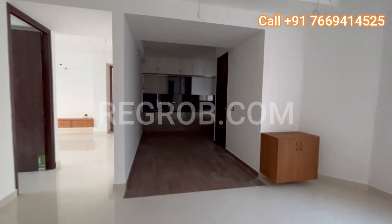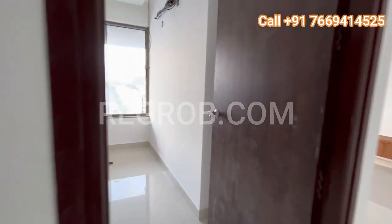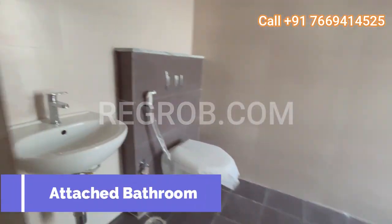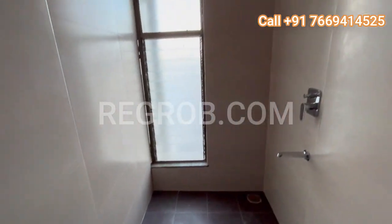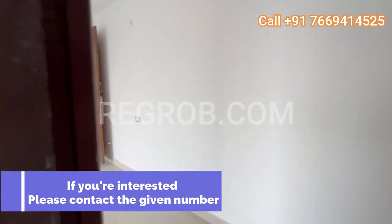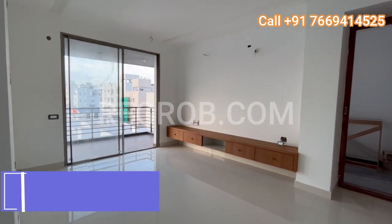Now let's explore the last bedroom — but certainly not the least. Another spacious haven that also comes with its own attached bathroom. Imagine the possibilities for this room: a cozy guest room, a home office, or a personal sanctuary. The choice is yours. And there you have it — our delightful 3 BHK model flat. Thank you for joining us on this virtual tour. For inquiries and to explore more about this exquisite property, contact us at the given number. Your dream home awaits.